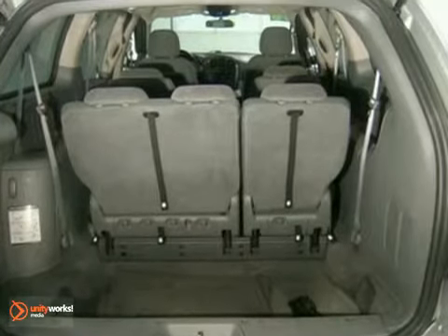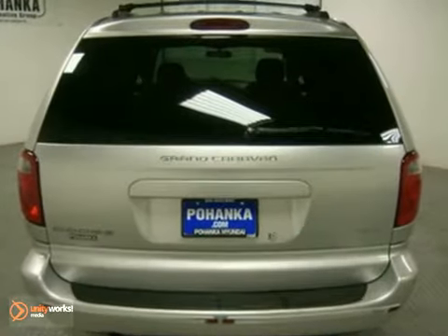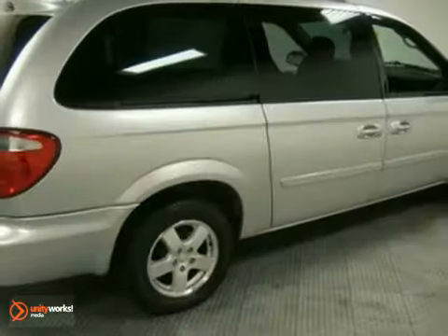Critics and consumers alike agree that the ever-popular Grand Caravan is the absolute best value in its class. Take it for a test drive today.